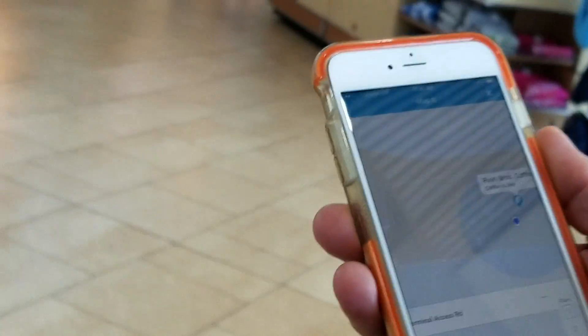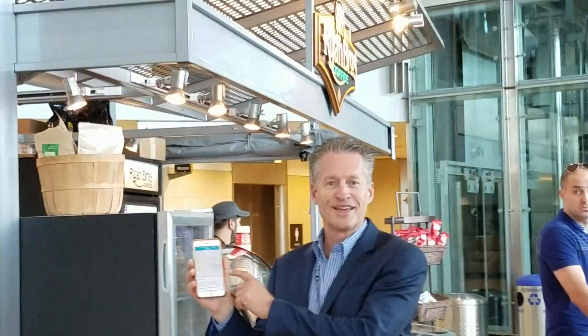You will see that we are now arriving at Ryan Brothers Coffee. Here we are at the Ryan Brothers Coffee place, navigated with indoor navigation. Thank you very much.